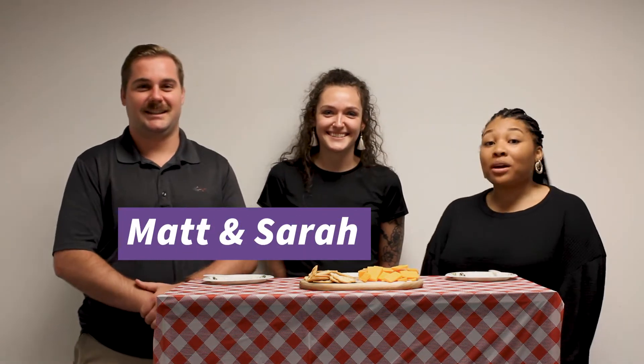Hey guys, I'm here with Matt and Sarah for our own personal cheese chat with MIG. It is National Cheese Day, so we are all going to sample these cheeses, guess which ones they are, taste them, and then give you some facts about cheese — how you can haul them, refrigerate them, and how that affects insurance.